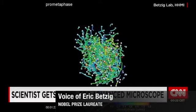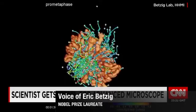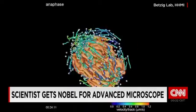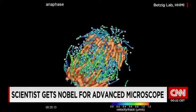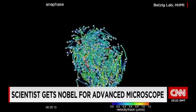What you're seeing here is DNA packaged into chromosomes in a cell which is actually dividing and creating two daughter cells. The fireworks that surround it are marking the ends of cables that actually pull the chromosomes apart into two separate cells.